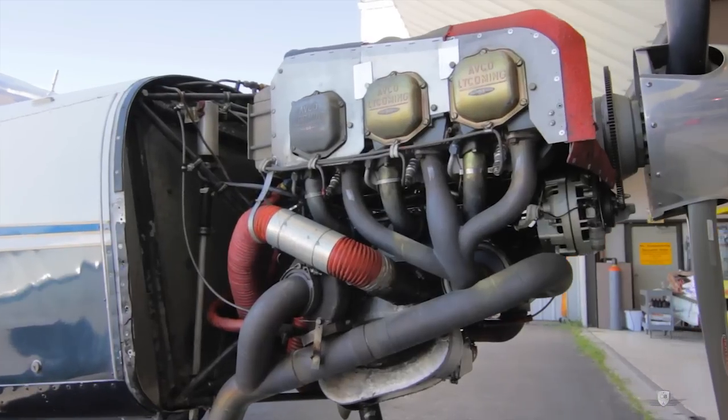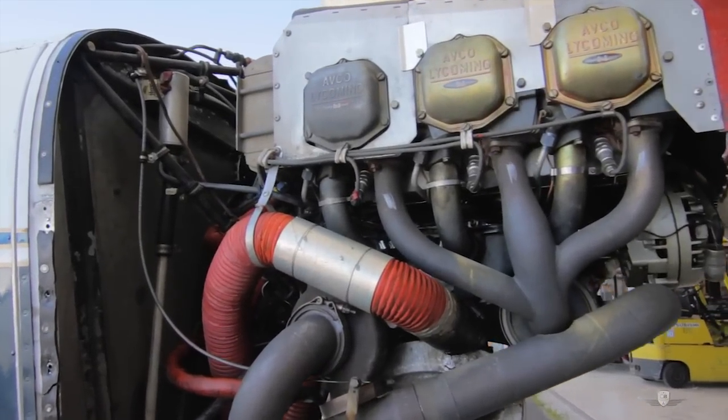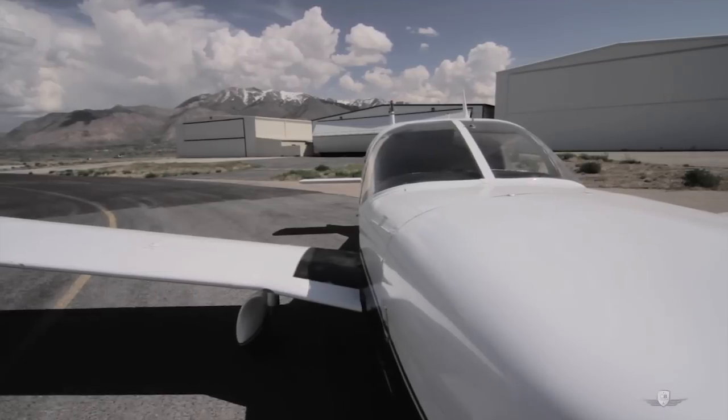The engine was overhauled in 2000. It has just about 1,200 hours since the overhaul. There's just over 1,000 hours on the prop, so you have lots of time left on both of them. The annual was completed this January. The airplane checked out really good, and the compressions are awesome on this engine. You've got a ton of life left.